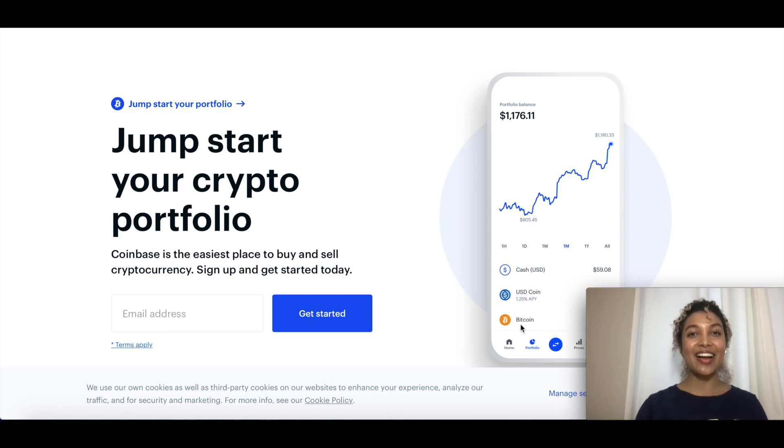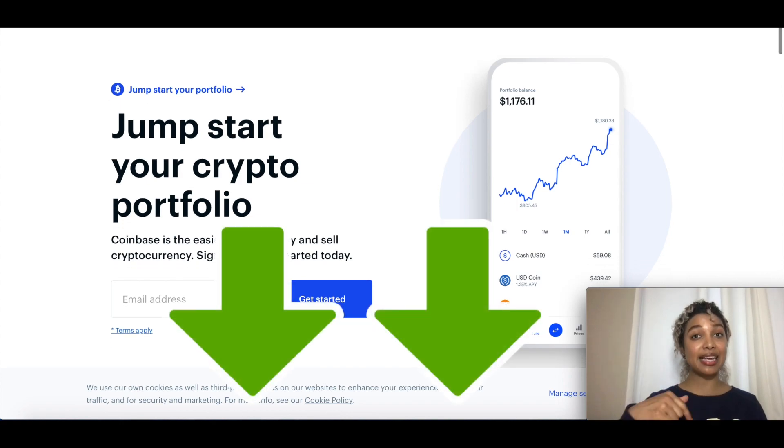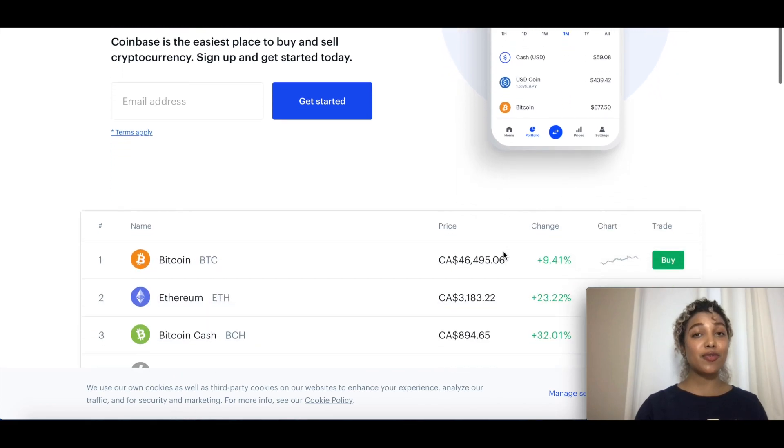Hello and welcome to another video. As you can see from the title, today we're going to be going over Coinbase. In this tutorial you're going to learn how to buy and sell directly from Coinbase, which is one of the safest platforms for buying and selling your cryptocurrency. I'll be leaving a link in the description below where you can sign up directly.